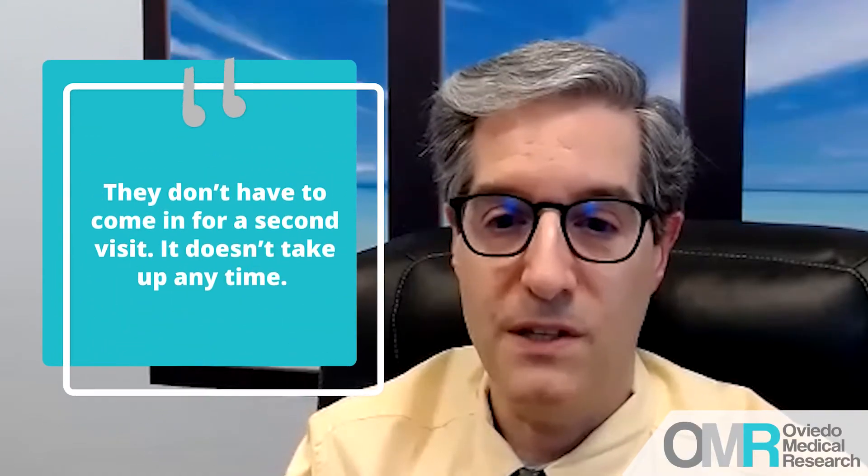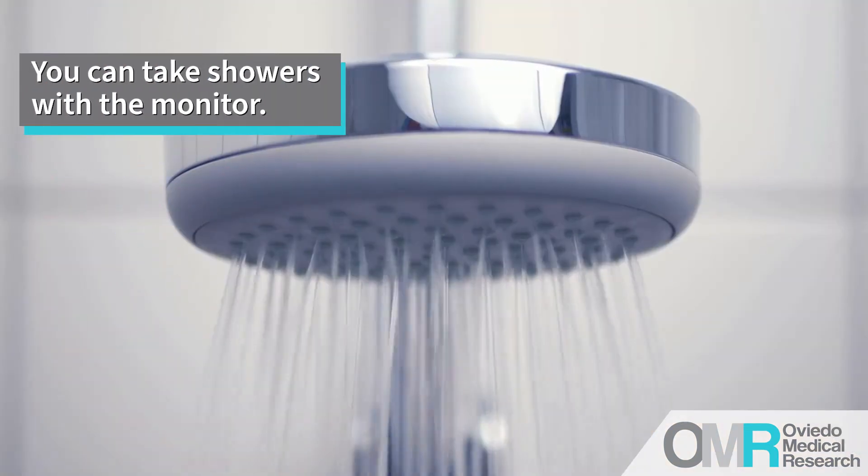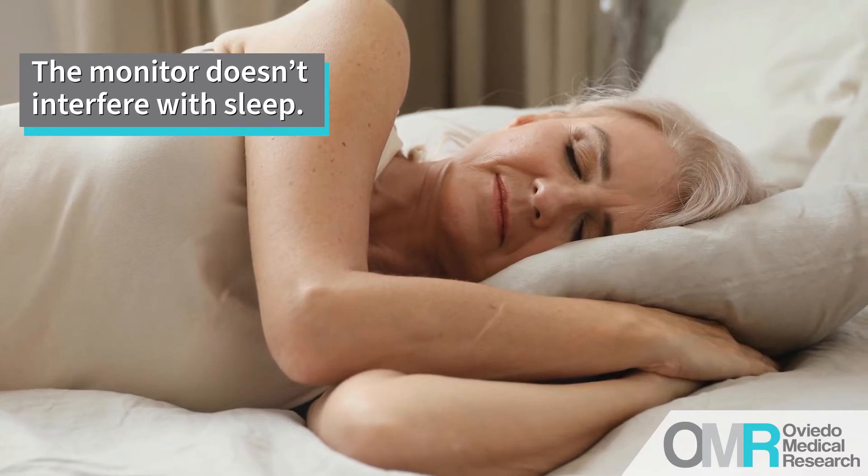They don't have to come back for a second visit, and it doesn't take up any time. The only thing they can't do is swim with it on, but they can take showers, because it's a very special type of monitor — just this little Band-Aid device on their chest. There are no wires, no power packs, so it doesn't interfere with sleeping or showering.